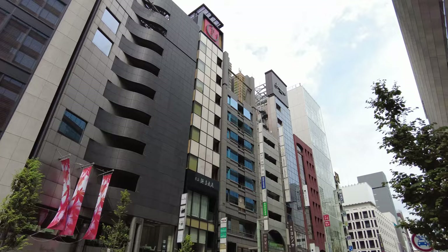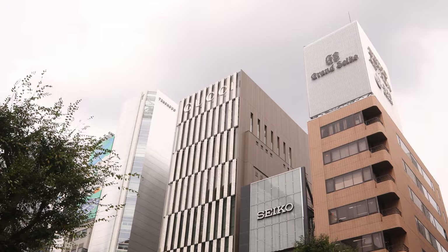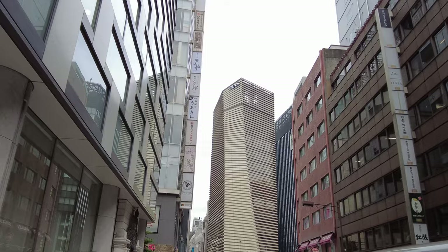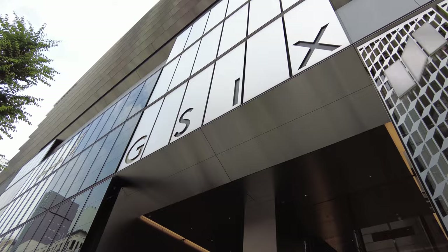Walking around the Ginza area, there are a lot of luxury high-end flagship stores with very iconic facades — so many different architectural styles and colorful storefronts, a really fun place to walk around. Right in the heart here is Ginza 6, a big luxury shopping mall. You can go in for air conditioning, and there's actually a rooftop garden up top. I'm going to head in there and try to find the rooftop terrace.